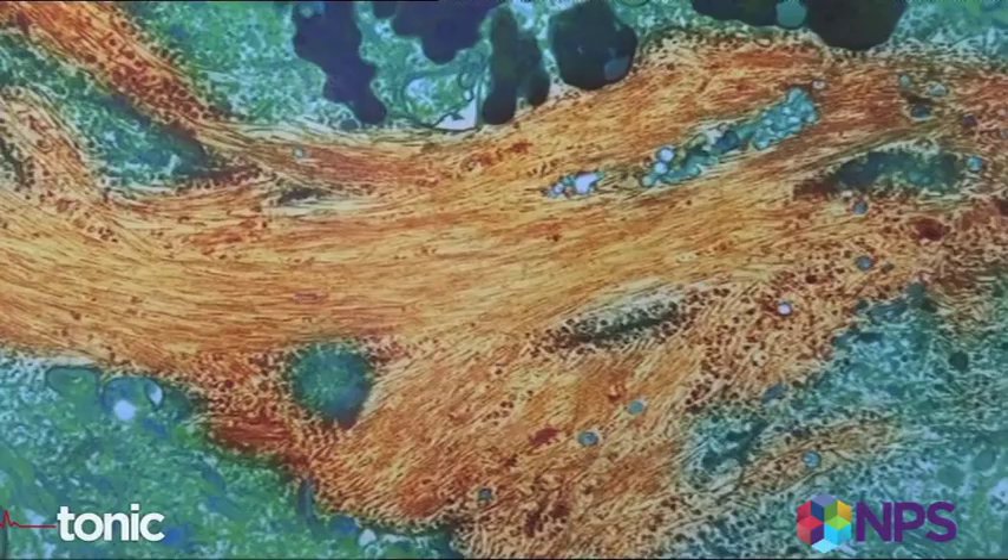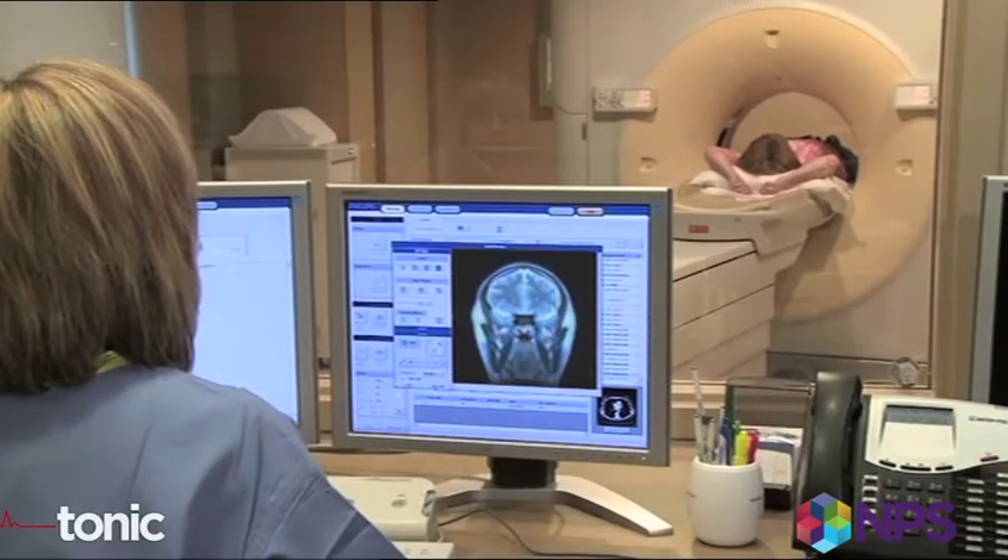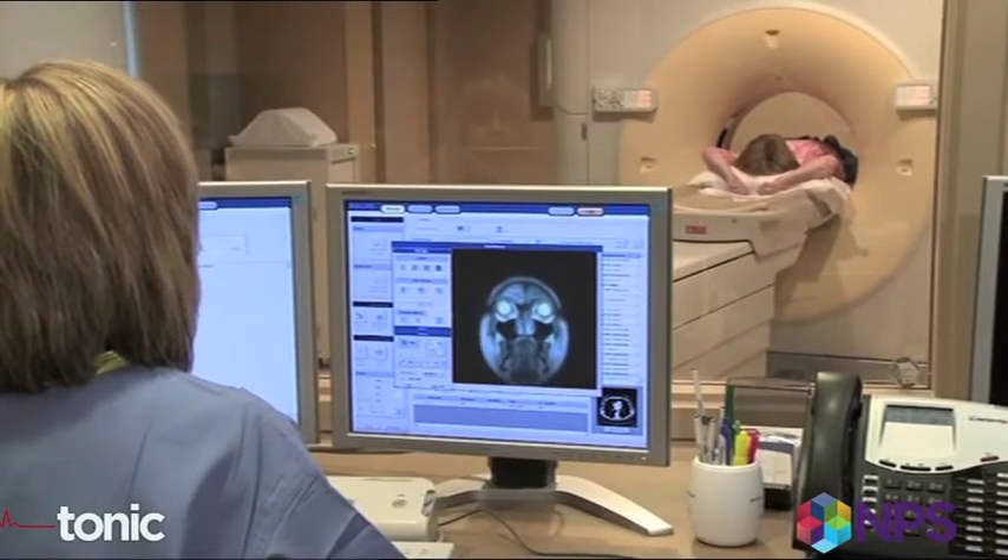It's called amyloid. And funnily enough, amyloid scans are probably best at reassuring you that you don't have Alzheimer's. They can rule in certain aspects of Alzheimer's disease if you use magnetic resonance imaging.